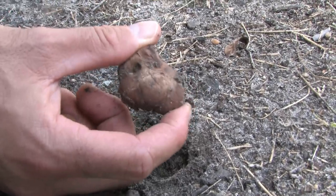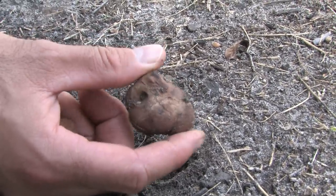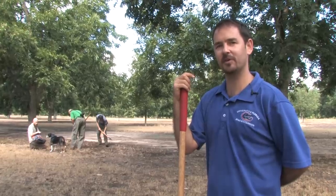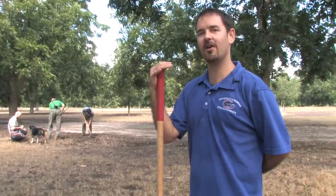Pretty good sized truffle there. As I said, the ones that the dogs pick out tend to be better from a culinary perspective because they're mature, so they're giving off the odors that are what you really want.